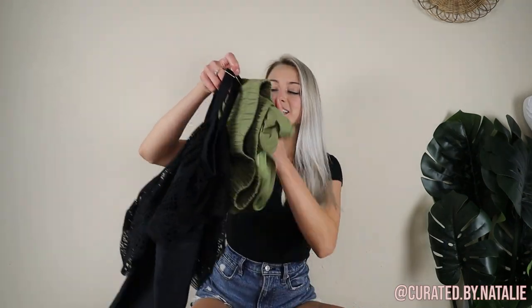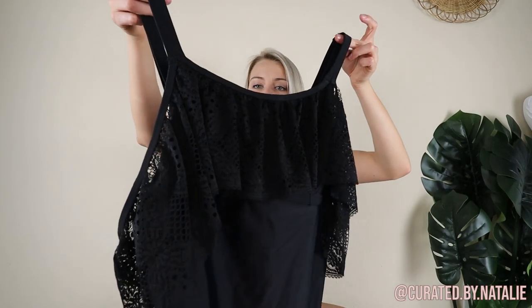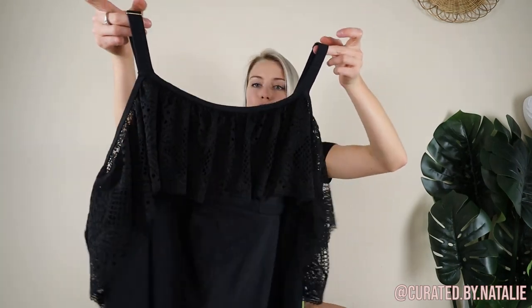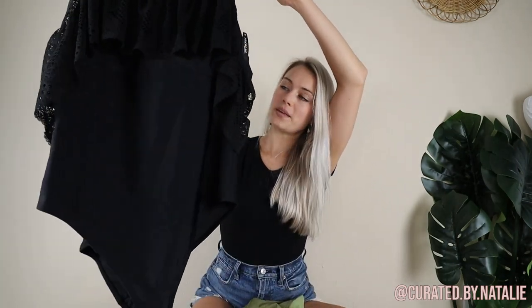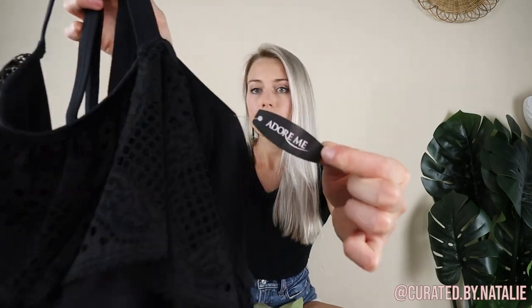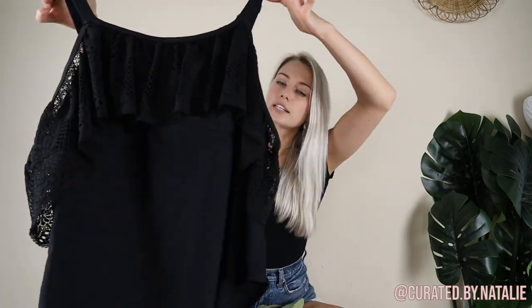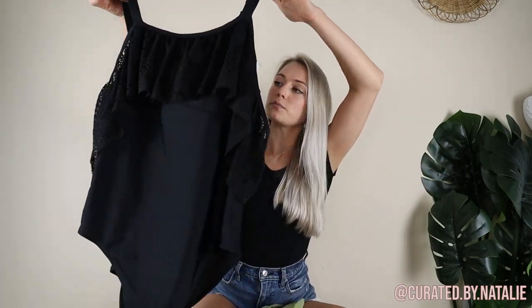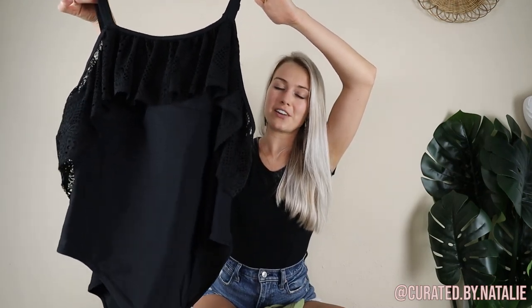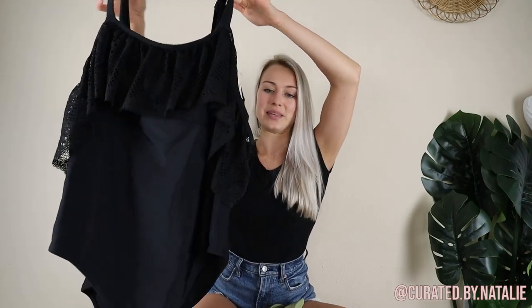I have a couple of pieces from the swimsuit section. First off, this new with tags lacy cold shoulder black one-piece swimsuit from the brand Adore Me — it is a size 2X. I feel like it's just such a closet staple swimsuit, and in the middle of summer, swimsuits are moving pretty fast. I'm excited to get this listed on Poshmark ASAP.